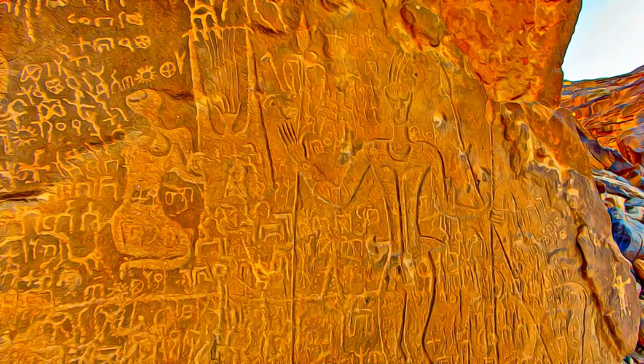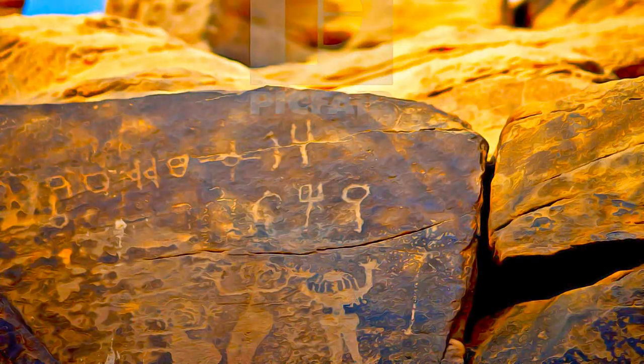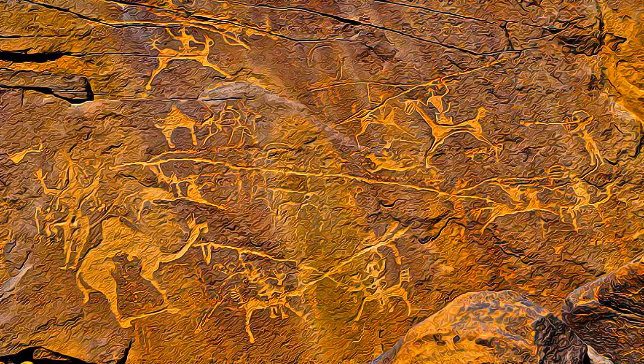Inscriptions are in different scripts, including Musnad, South Arabian, Tammutic, Greek, and Arabic.